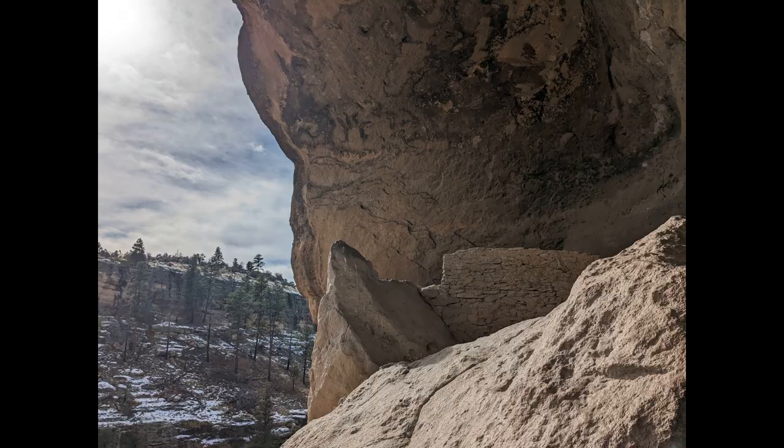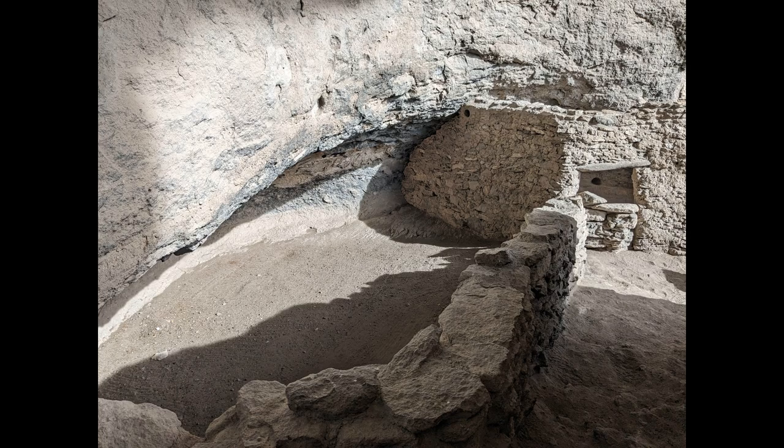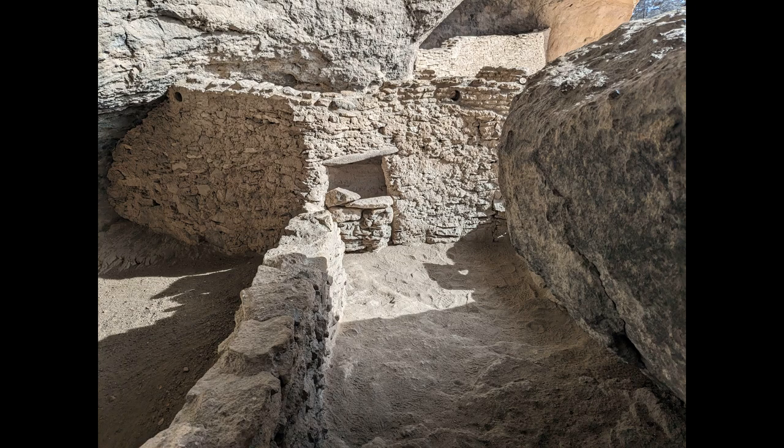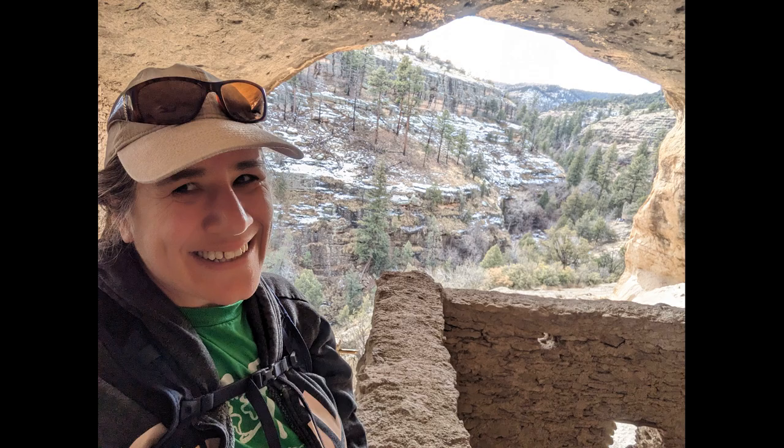The caves themselves were kind of already formed by nature, but then the people came in and formed their own rooms. They had family groups here, and it's just amazing to be able to see these and come up here and have this hike. I highly recommend it.